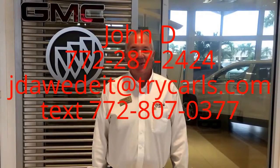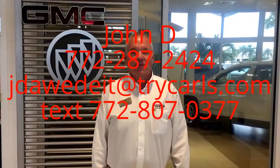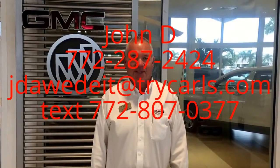Hi, this is John Dee from Carlsbad GMC. I just want to thank you for watching the video. Please feel free to give me a call, email, or even text me with any questions you may have. And when you come in, please ask for me, John Dee. Thank you.